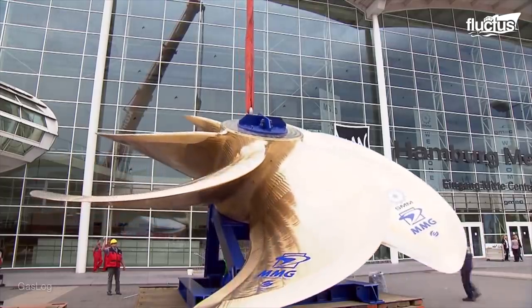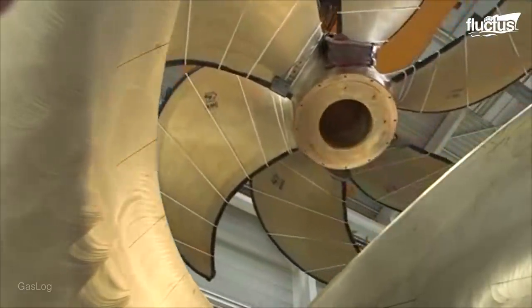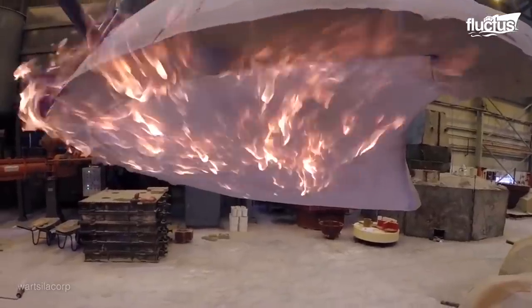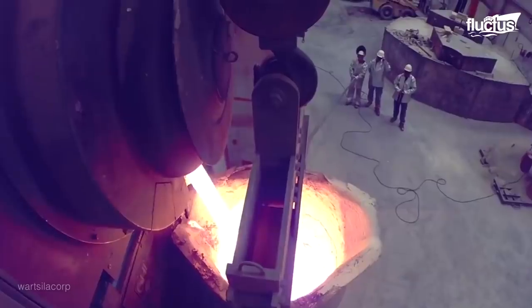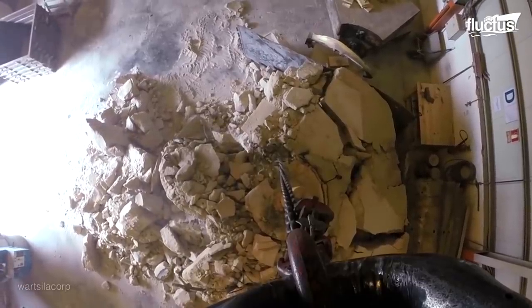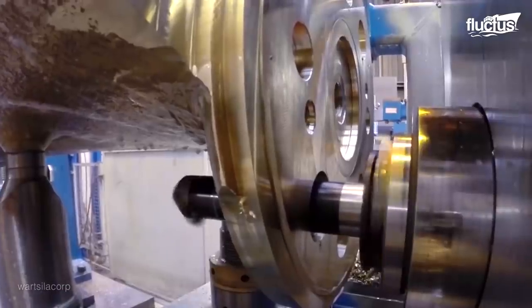Not only does the manufacturing process of these enormous propellers require a number of important steps, but the actual technology involved is sophisticated to say the least. First, the predefined pattern is milled by a robot. After that, a sand mold is constructed using the milled pattern. Next, metal is heated into a liquid form and poured into the cast, which can hold up to 18 tons of material. After settling, the mold is broken open, revealing the rough propeller shape. This propeller is then machined, ground, and refined.